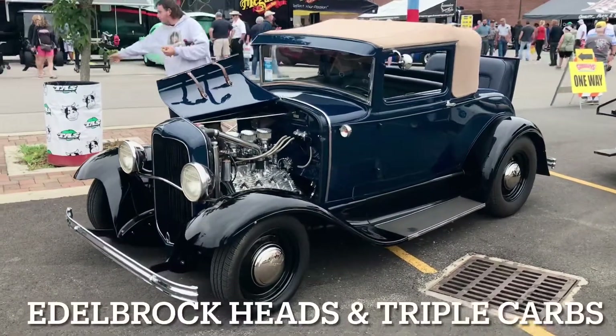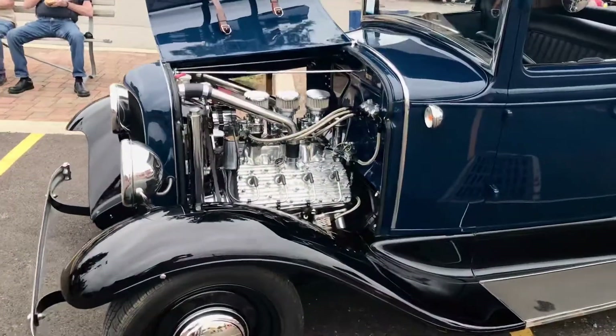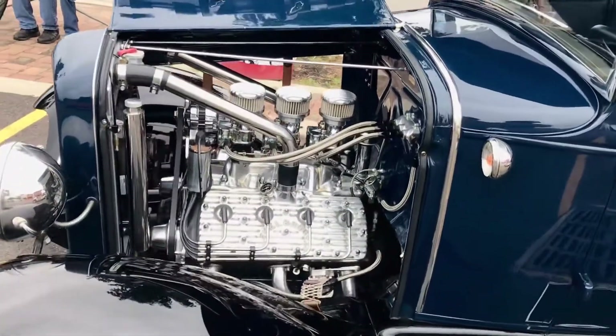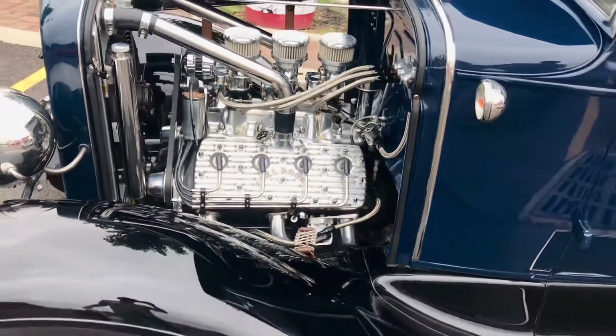1934, real clean build. With all the motor swaps, especially LSs, it's really nice to see something that's still got old school power in the rear. Fly head forward, a little bit of Edelbrock touch.